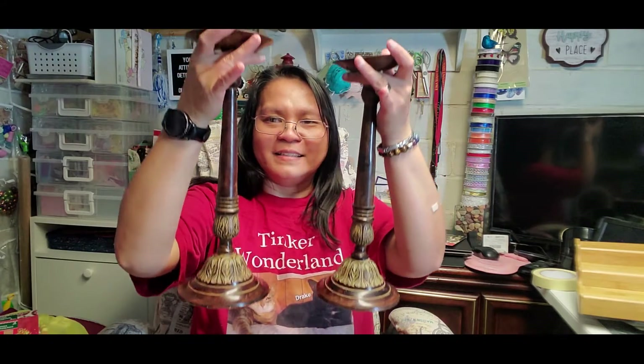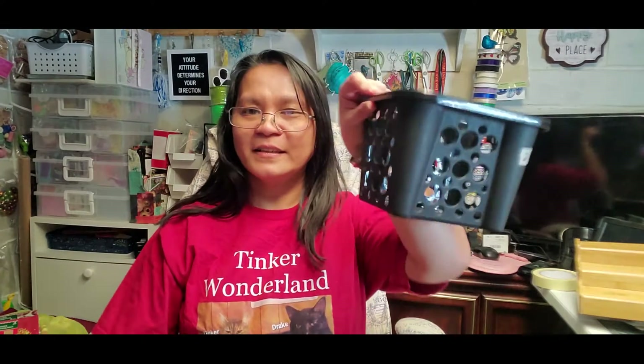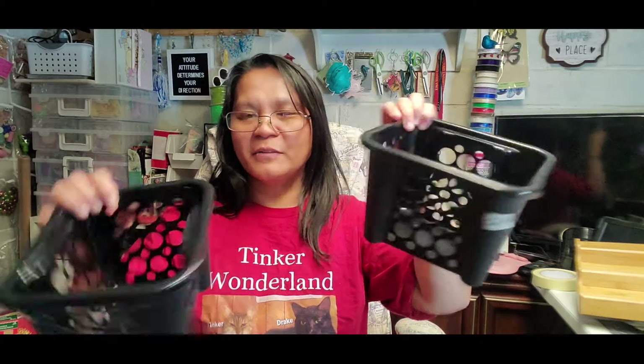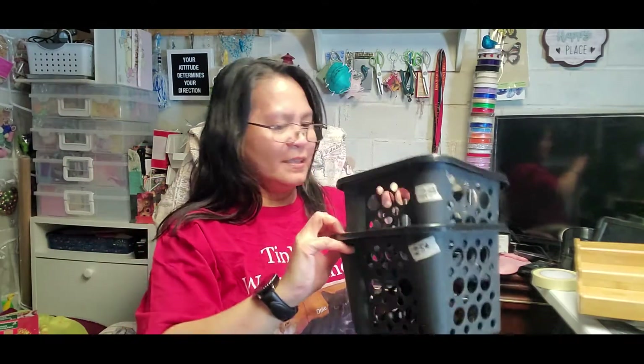That candle holder is big, so that's cool. If you hear that noise, that's Drake biting the bags again — nobody can stop him! Next item I got is these cute baskets, 25 cents each. Super cute and nice — I picked up both of them.